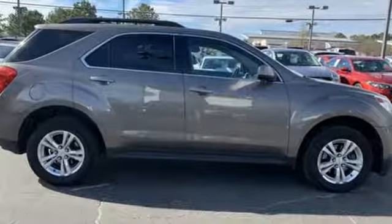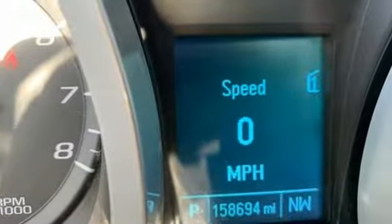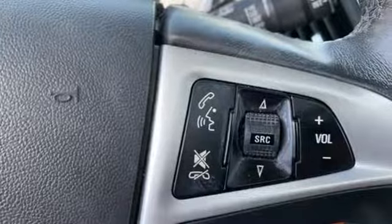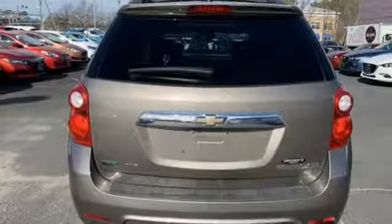External memory control, power heated mirrors, front heated bucket seats, auto-dimming rearview mirror, remote engine start, manual tilting steering column, inline four-cylinder engine, express open sliding and tilting sunroof, gas pressurized shocks, and automatic transmission.